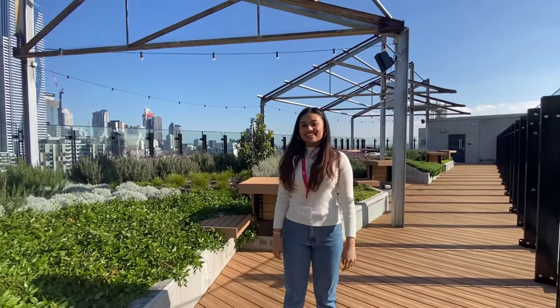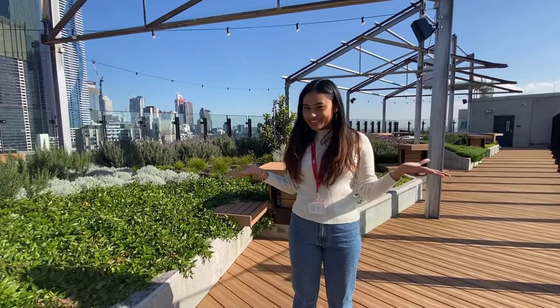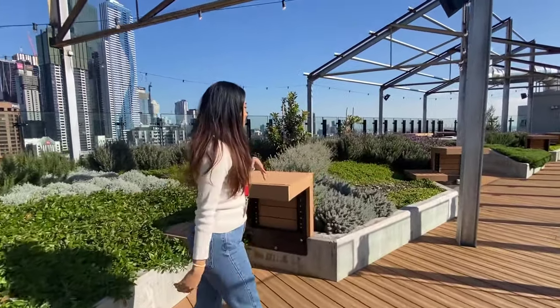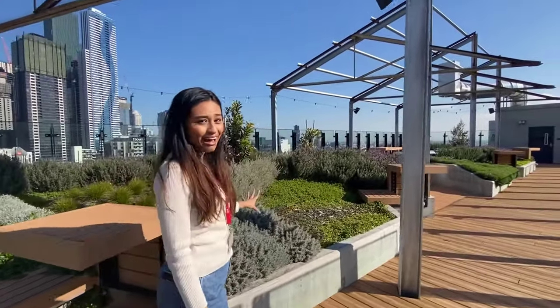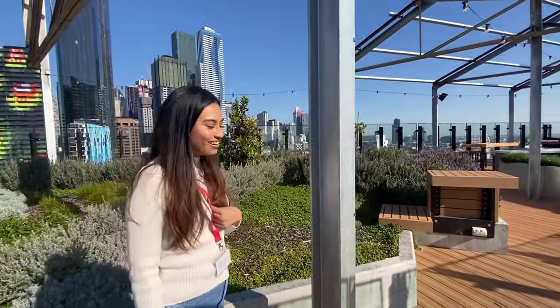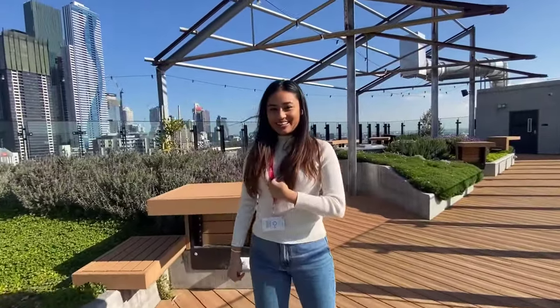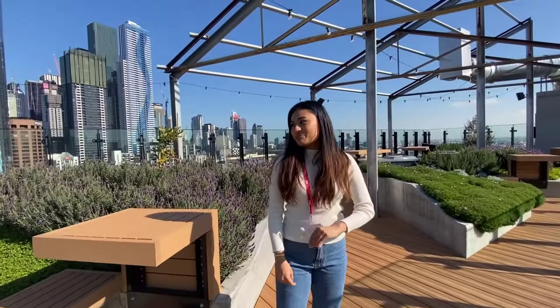This is the sky terrace on the 13th floor. It's really pretty and impressive. As you can see, there's lots of plants and lots of flowers. It's my favorite spot in this building because generally during the weekday, it's quite quiet during the day. So I like to come up here, soak up some sun, and do some reading.